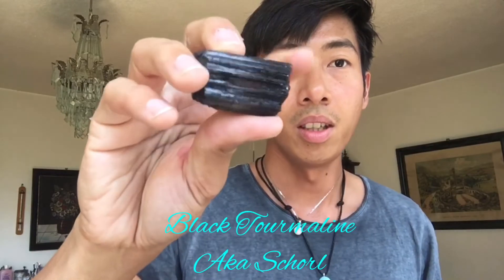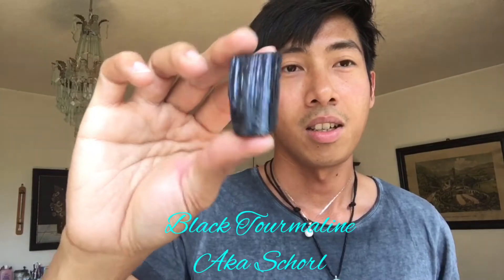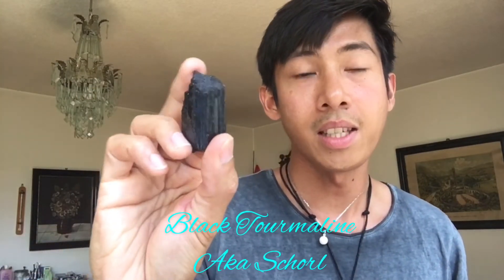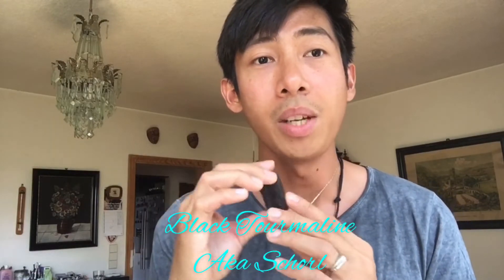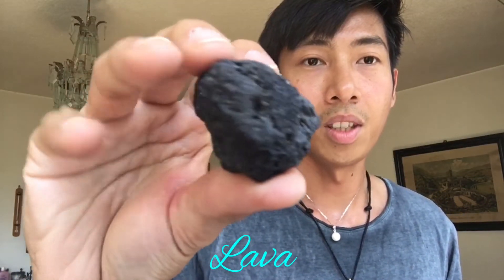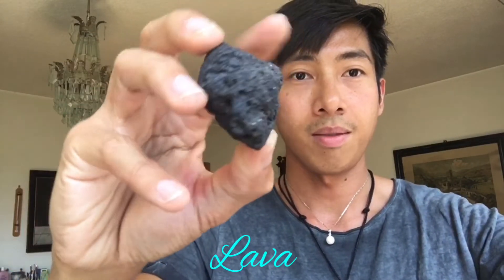This one right here is also a black tourmaline, or some say schorl. It's also nice — I always bring this whenever I travel. And the next one is lava stone. The seller gave me this because I bought lots of stones.